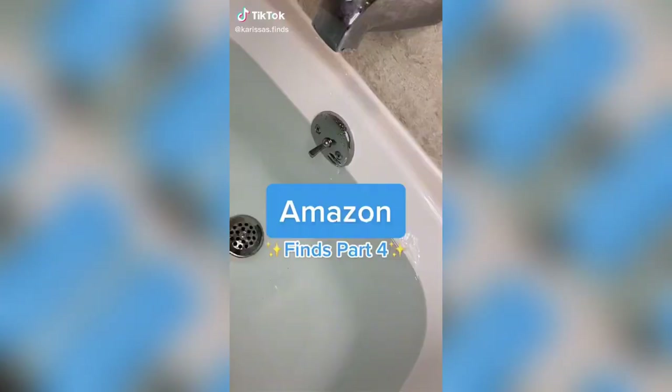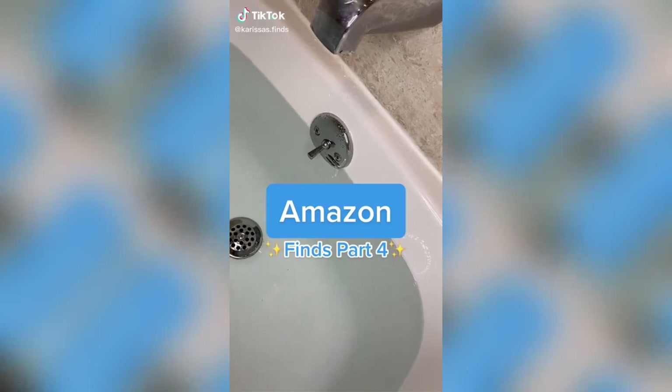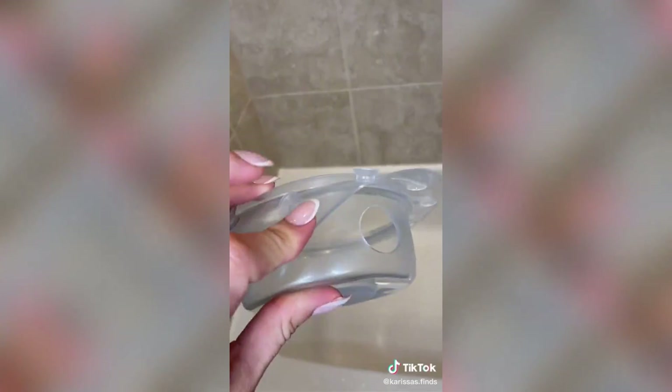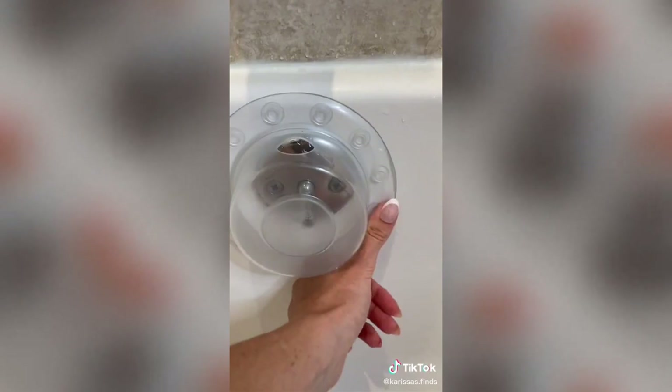Things you didn't know you need from Amazon. Are you tired of having a shallow bath? This tub overflow drain cover is a must-have. It allows you to fill the tub up four more inches, and yes, it makes all the difference. It has 12 suction cups that create a tight, long-lasting seal, and the hole at the top prevents overflow while making it easy to drain the tub. It is also dishwasher safe.